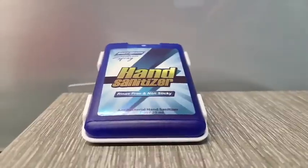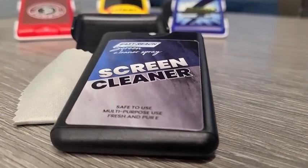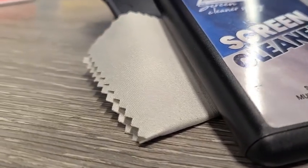We have four types of EasyReach products: hand sanitizer, screen cleaner, insect repellent, and sunscreen. The screen cleaner comes with a cloth for easy cleaning on the go.